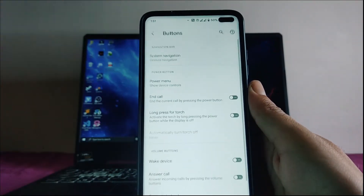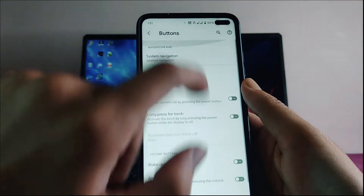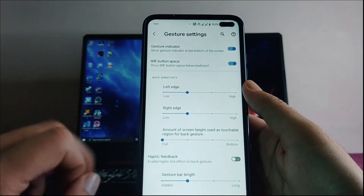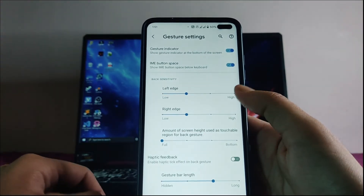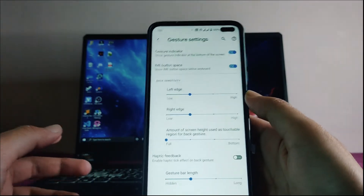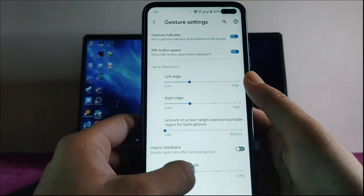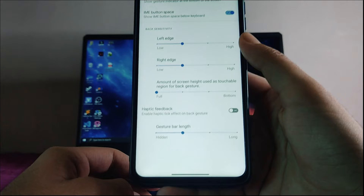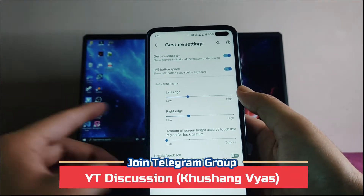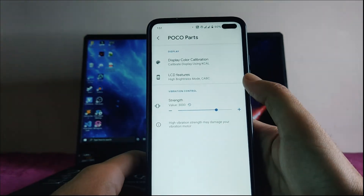Going to buttons, the options include system navigation, power menu, and call settings. Under system navigation you get gesture options and can adjust the gesture bar length — long, short, or hidden. This is the default gesture bar length and you can also see haptic feedback on gesture options.